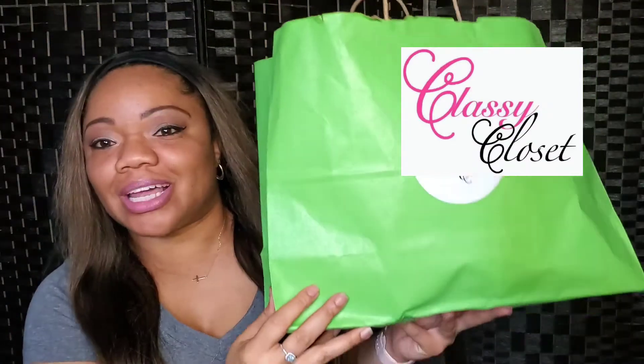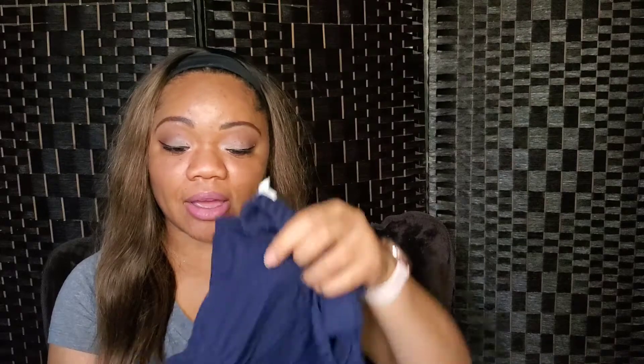My next set of items came from Classy Closet. This is the bag — I ordered them and went to the warehouse to pick the items up. It came with a little stock card and receipt. Now this item is not from the most recent purchase — this item is from My Classic Closet and I'll try to find the photo and add it.